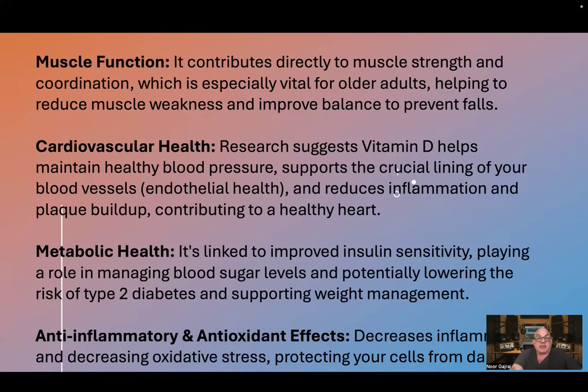Metabolic health. Vitamin D is linked to improved insulin sensitivity, playing a role in managing blood sugar levels and potentially lowering the risk of type 2 diabetes and supporting weight management. It also decreases inflammation and oxidative stress, protecting your cells from damage.